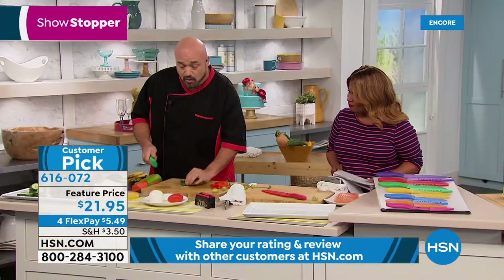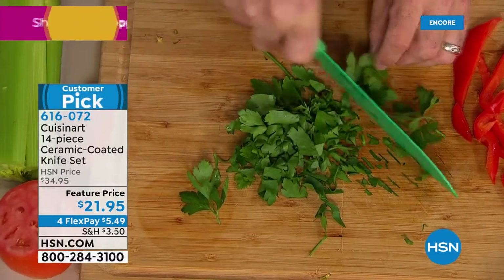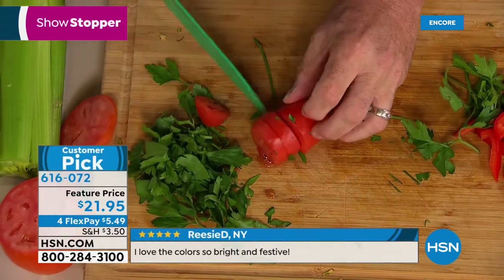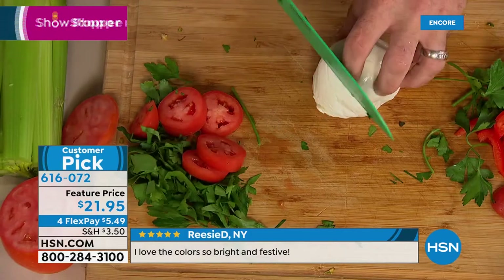When you talk about features, we even have an herb curve on our Santoku — that means you can do the rocking back and forth motion without the need of a separate herb knife. No matter what your dish, these knives are going to serve you for years. That's what the lifetime warranty is all about.